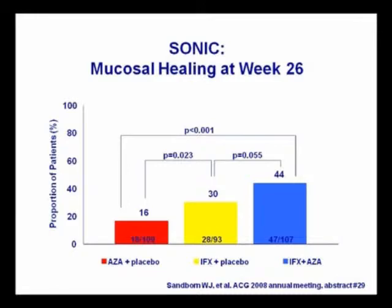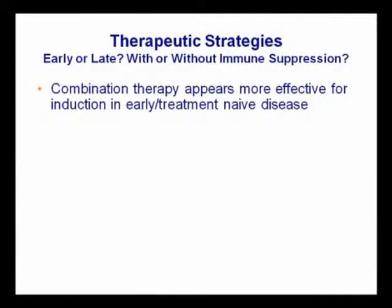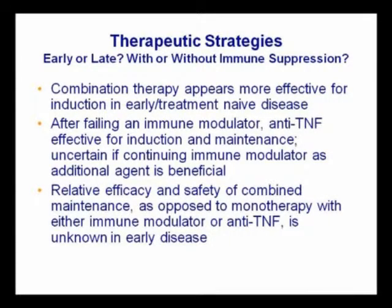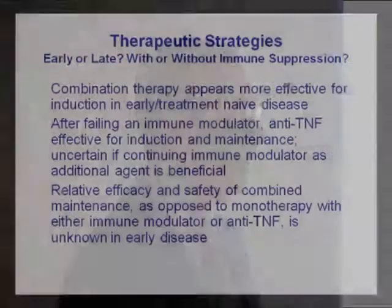The question is whether the added risk is also worthwhile, and that is really not answered by the short-term study. So how do we put it all together? It does seem that combination therapy is more effective for induction in early or treatment-naive disease. After you fail an immune modulator and go on to an anti-TNF, it's quite uncertain whether there's any benefit to continuing azathioprine or 6MP. The relative efficacy and safety of combined maintenance strategy versus monotherapy with just 6MP or just an anti-TNF is really not clear in early disease. And this is ultimately a question of risk and benefit, patient preferences about different outcomes — good and bad — and that has not been answered by a six-month or one-year study.